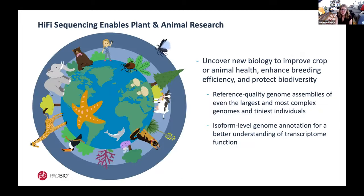It's safe to say that HiFi sequencing is enabling plant and animal research by helping uncover new biology — whether you're studying complex plants, breeding crops for the future, protecting biodiversity, or trying to understand the phylogeny of teeny tiny specimens.